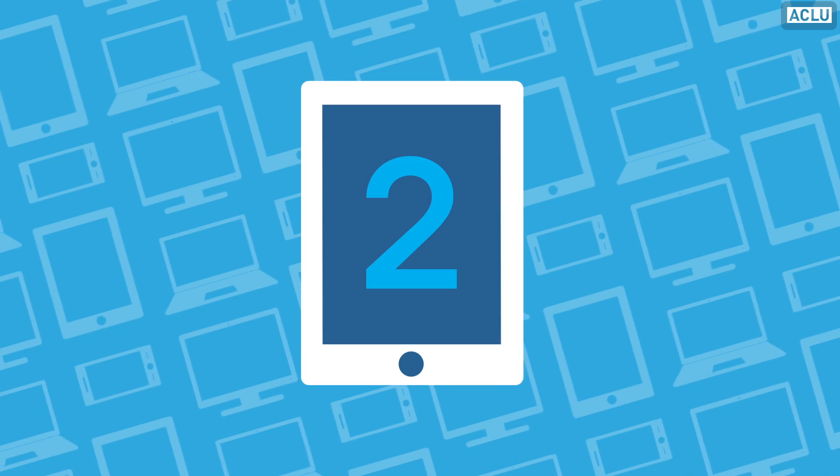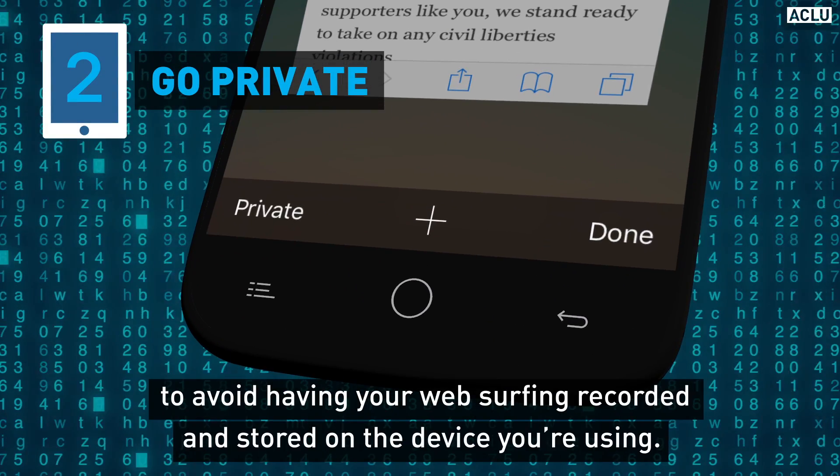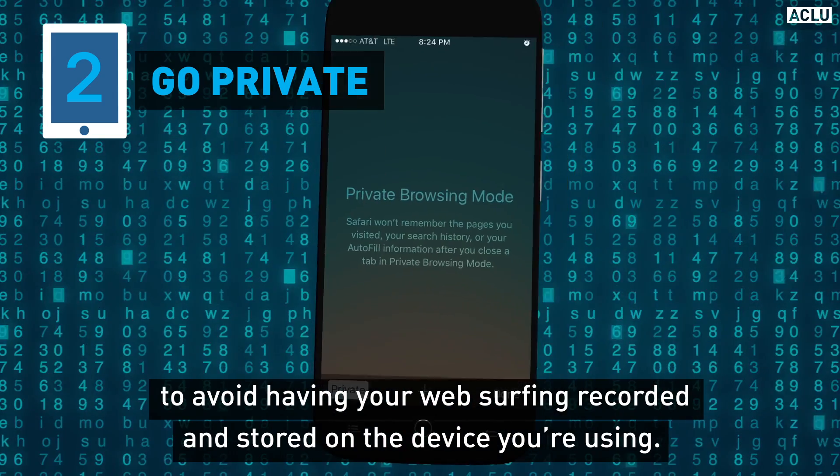Second, always use a browser's private browsing or incognito option to avoid having your web surfing recorded and stored on the device you're using.